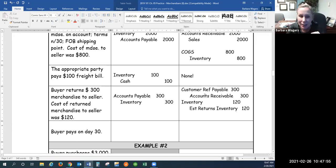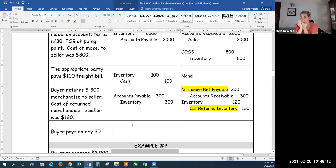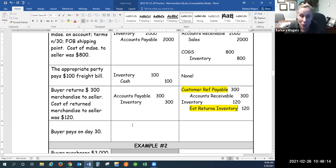The accounts receivable and the inventory entries make good sense — I'd suggest committing the other two to memory. I've tried to explain it as best I can, but it's a little more challenging. These entries only apply when merchandise is returned, and only on the seller's books. On the buyer's books it's pretty easy. It's just on the seller's books that it gets complex.